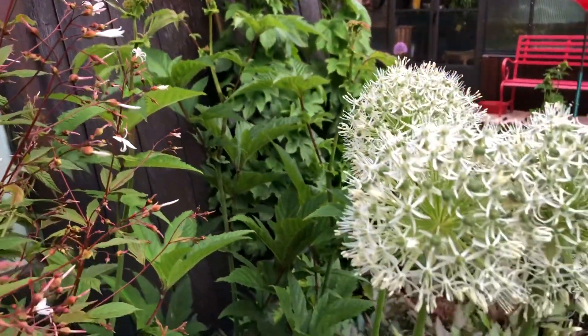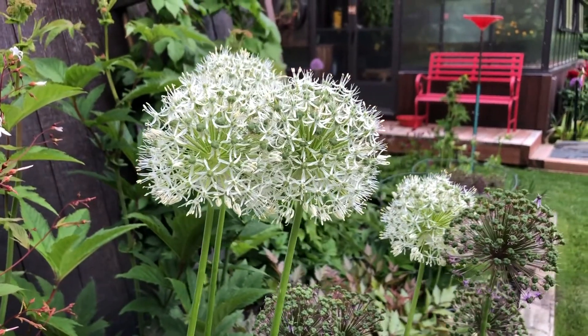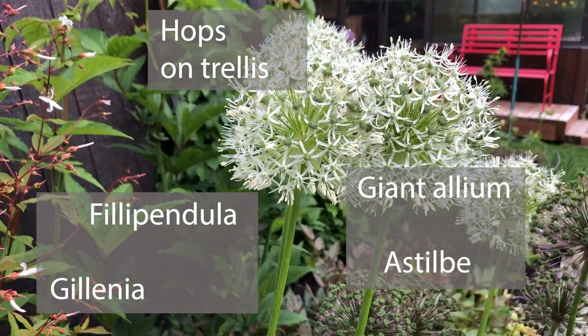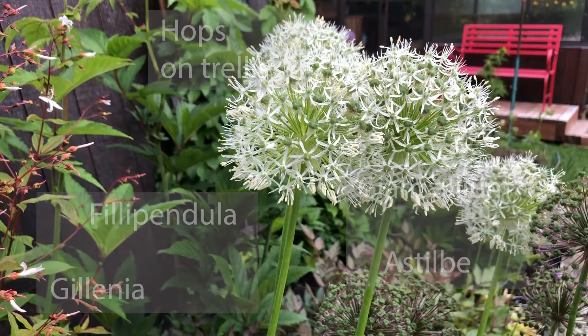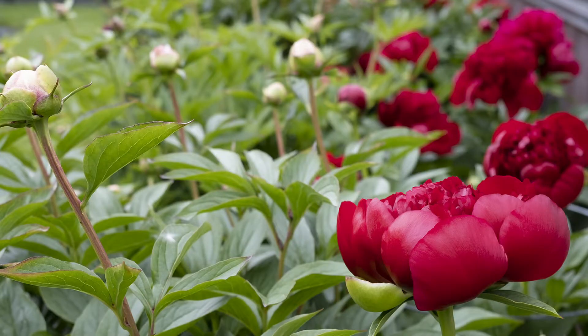Giant alliums pop like fireworks while the twitterpated peony readies itself. Cindy didn't think it would survive, but it's here. Her gardening routine is to cut everything down in fall and clean it out — it's too messy and time consuming to do in spring. This way it's all done and the beds are ready to grow. Besides, the greenhouse beckons in spring.